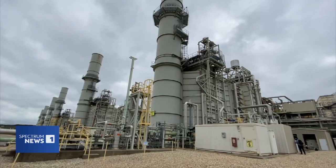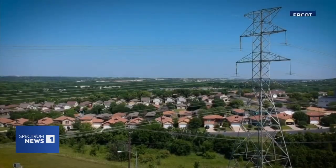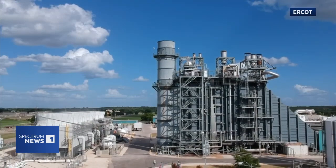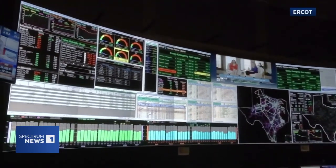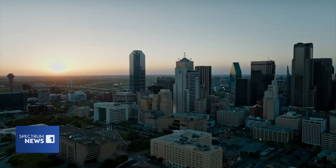Power plants worked overtime to generate electricity. Ultimately, the lights and the AC stayed on and the power grid held, but all was not well. Behind the scenes in the control center at ERCOT outside of Austin, some say there was a real fear that the grid might fail.